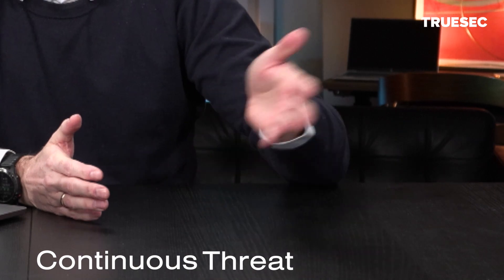I'm Christopher and I'm a Senior Threat Intelligence Analyst here at TrueSec. Today we're here to talk about a Threat Intelligence service called Continuous Threat Monitoring, CTM. Let me begin by explaining what we are trying to achieve, the very essence of CTM.